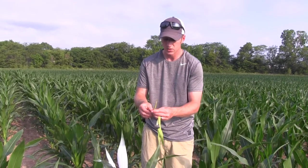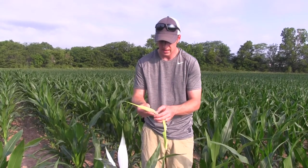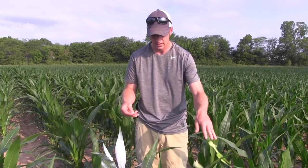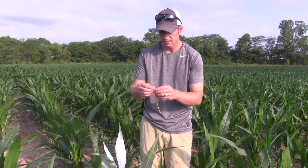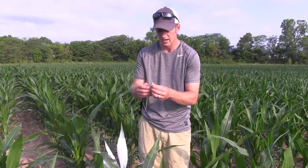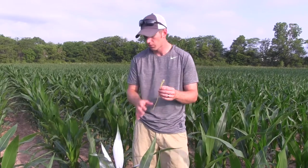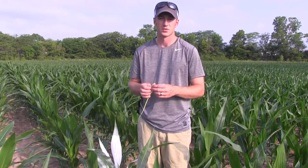You see corn rolled up this week and you really think, man, that stuff's taking a beating — but when you dig into it, it's just conserving moisture. Get out there and dig into your fields; it's amazing what you'll find as far as how much moisture is still out there. That's what we're talking about today. We'll bring you some updates on these plants later on this week. Thanks for tuning in.